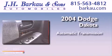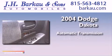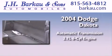This is a 2004 Dodge Dakota. This truck has an automatic transmission and a 3.7-liter V6.